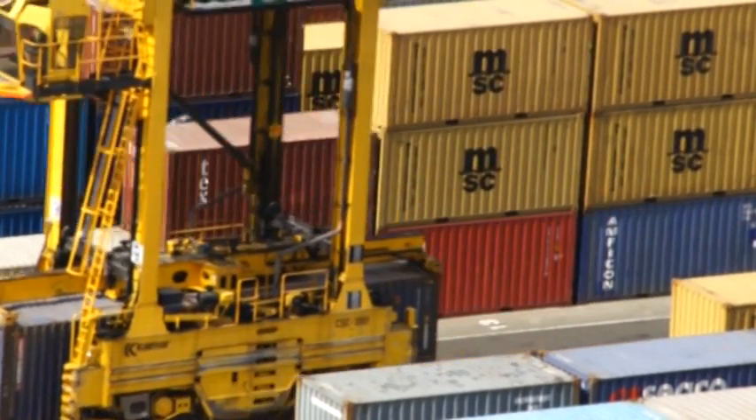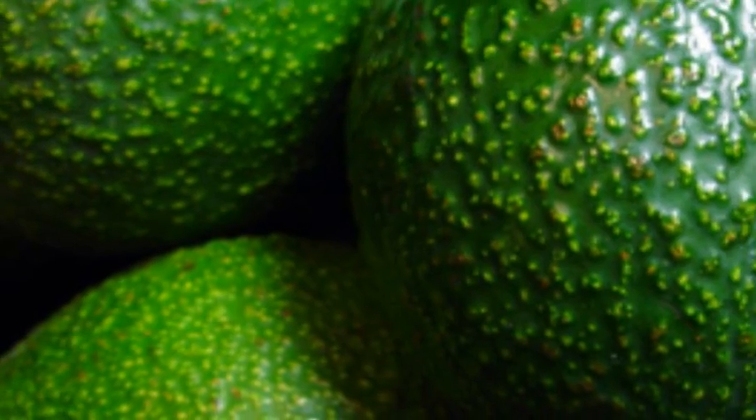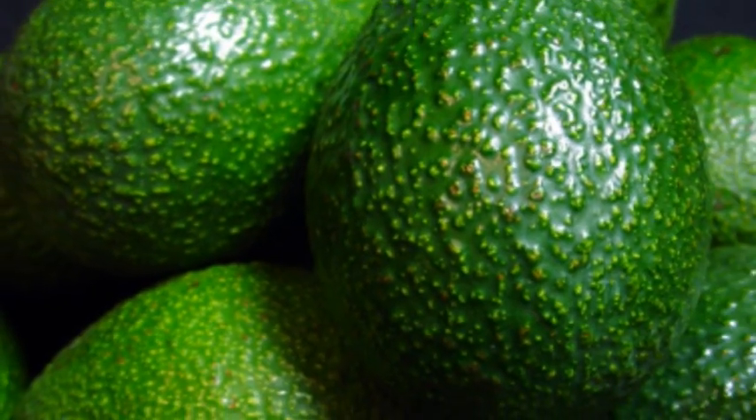A recent example of this is the reported scab on avocados. It was reported to occur in New Zealand by a New Zealand researcher. The record was published and the Australians eventually picked up on this record and said they don't have avocado scab — they were not going to accept New Zealand's avocados because they did not want scab.